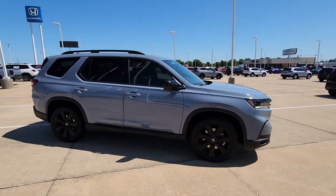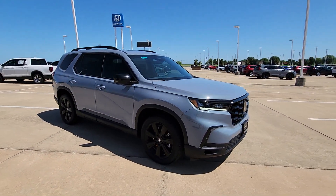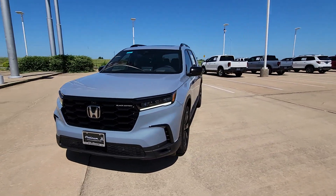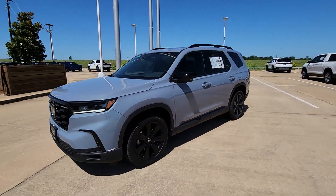Powerful performance, all-wheel drive, and ample cargo space. Enjoy the feeling of confidence you'll have on every road trip in this comfortable and capable Honda Pilot. Come in for a test drive today.